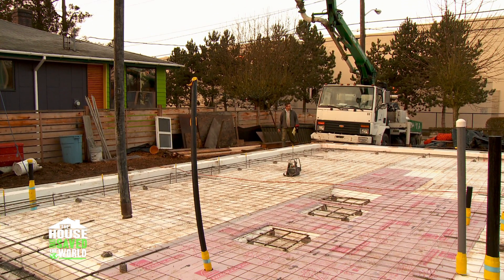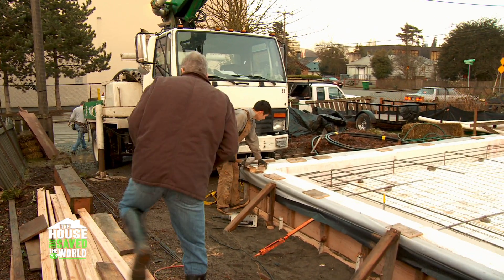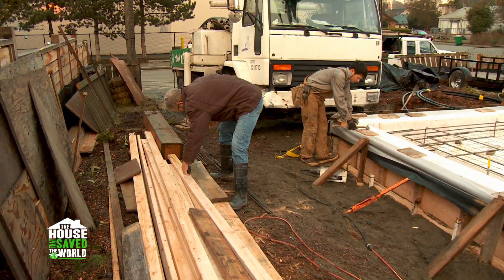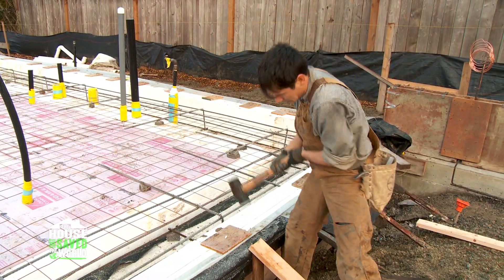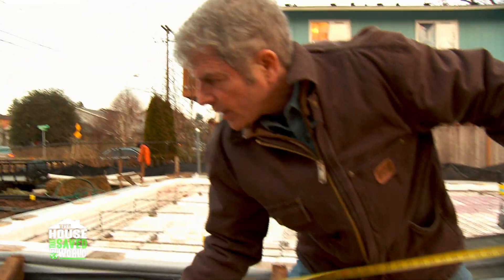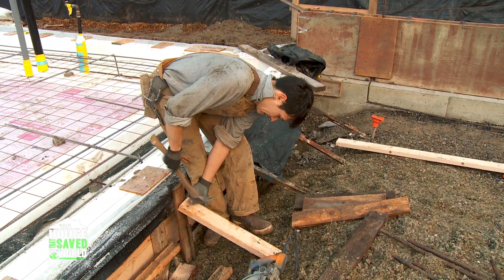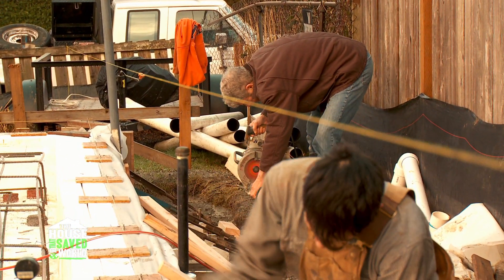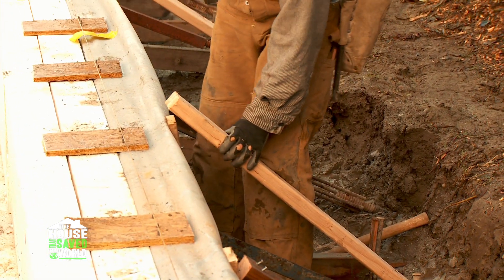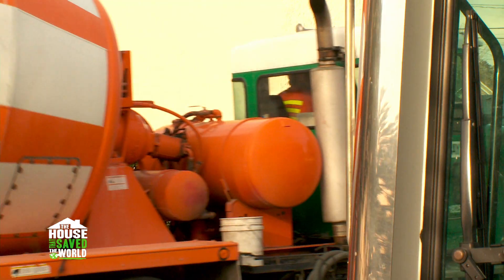Bright and early this morning the concrete pump truck is in place and ready to go. Of course all your best plans about being prepared for a pour are always met by that one last thing you've got to do. Right now they're putting the last bit of supports against the fence to keep the pressure of the pour from bowing out the sides. It's a little stressful first thing in the morning — a little anxious with concrete coming in a certain time frame.